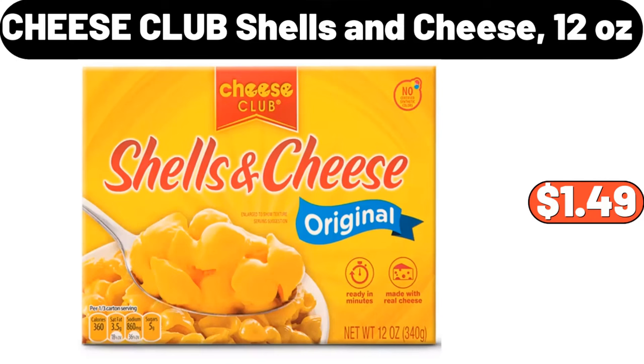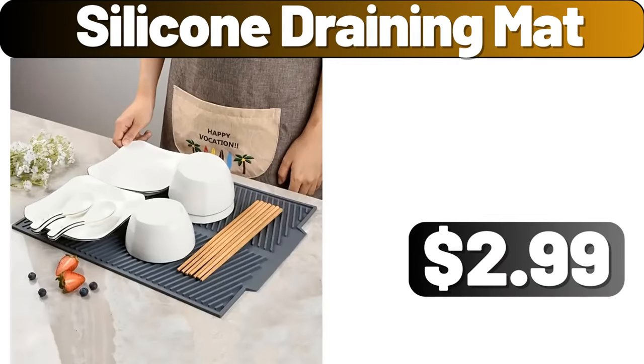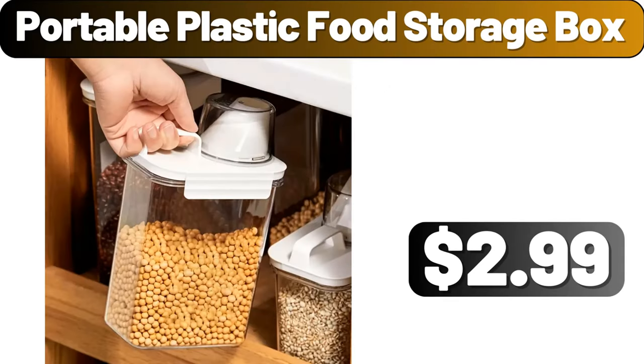Acrylic Transparent Hook, $4.99. Silicone Draining Mat, $2.99. Cotton Macrame Floor Cushion, $19.99. Portable Plastic Food Storage Box, $2.99. 3-Piece Storage Container, $21.99.